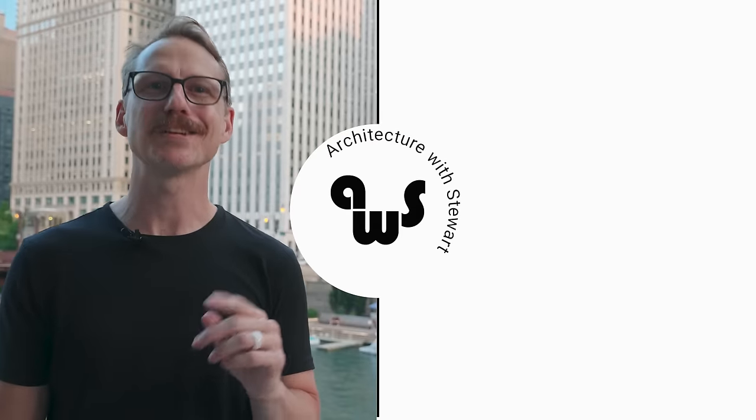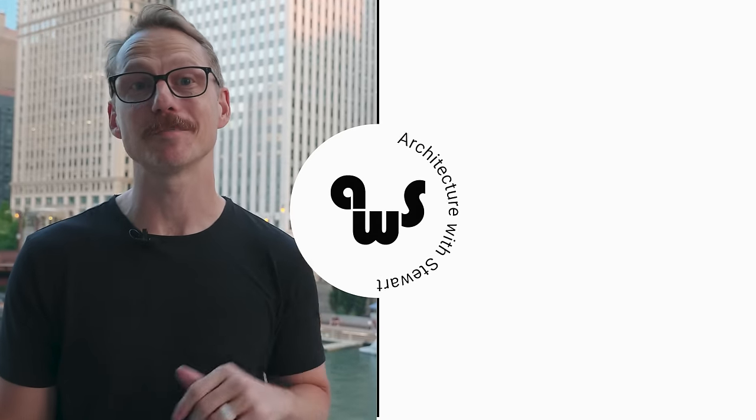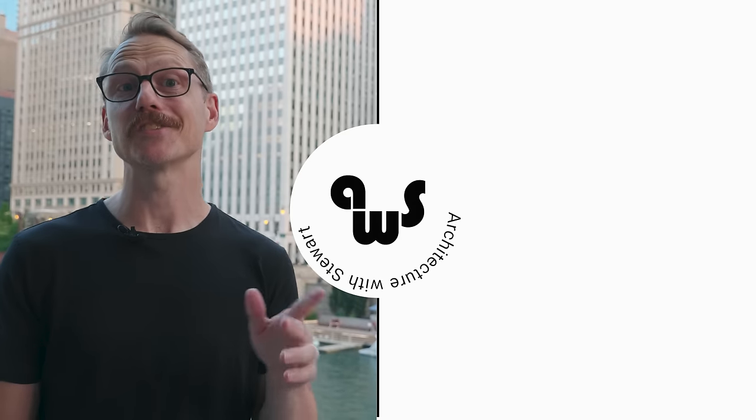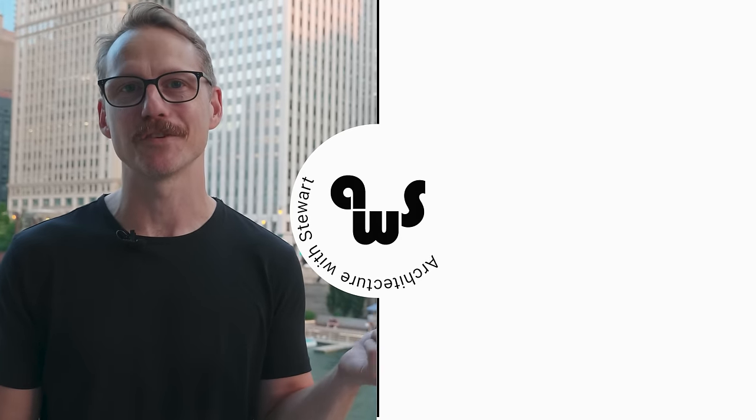If you enjoyed this video, please consider hitting that like button. Leave a comment with your thoughts about the bases of skyscrapers — I love engaging in the dialogue. Then check out some of these other videos, which come out every other Thursday. See you over there.